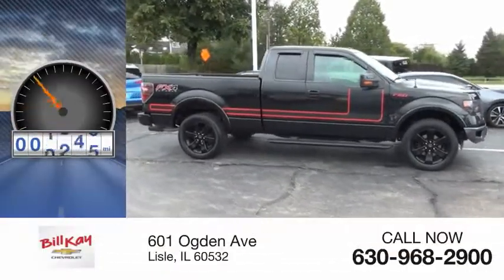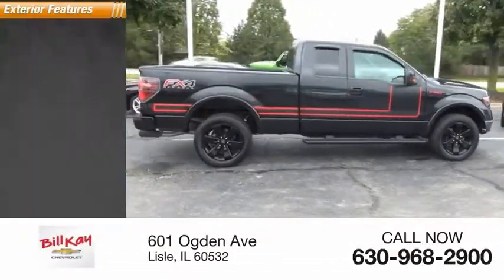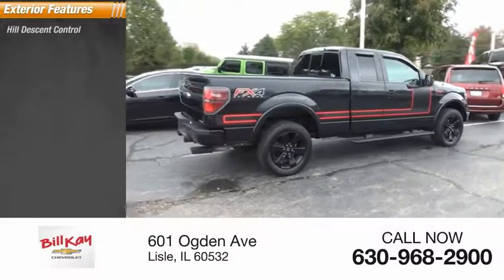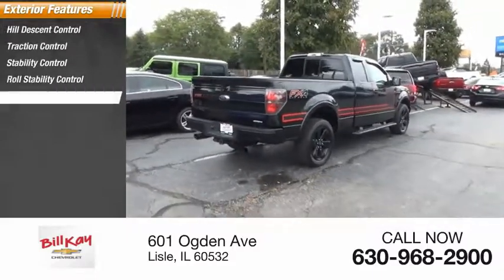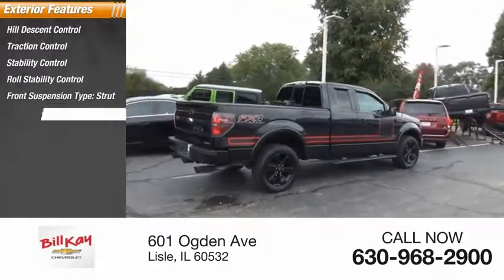This vehicle has less than 110,000 miles. Here are some of this vehicle's great options: hill descent control, traction control, stability control, roll stability control, front suspension type strut, and fog lights.